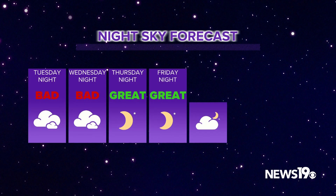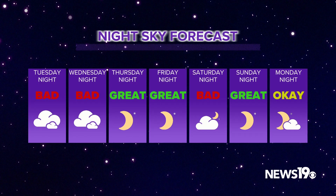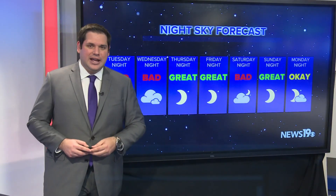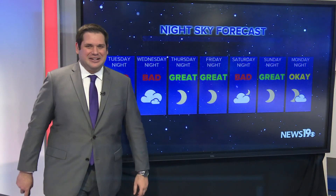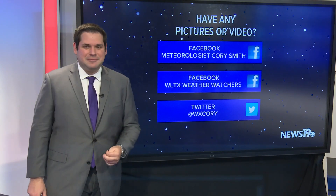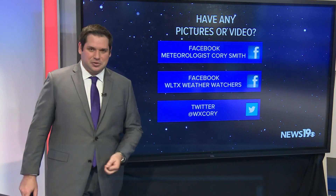Take a look at that night sky forecast for the next week — it's going to be a mixture of some cloudy nights but also some clear nights on the way. It's just a very active weather pattern, so make sure that you're checking the forecast if you want to take a look at the night sky here across the Midlands. If you have any questions, comments, or photos or videos of anything that you see, you can send that in to us on social media.